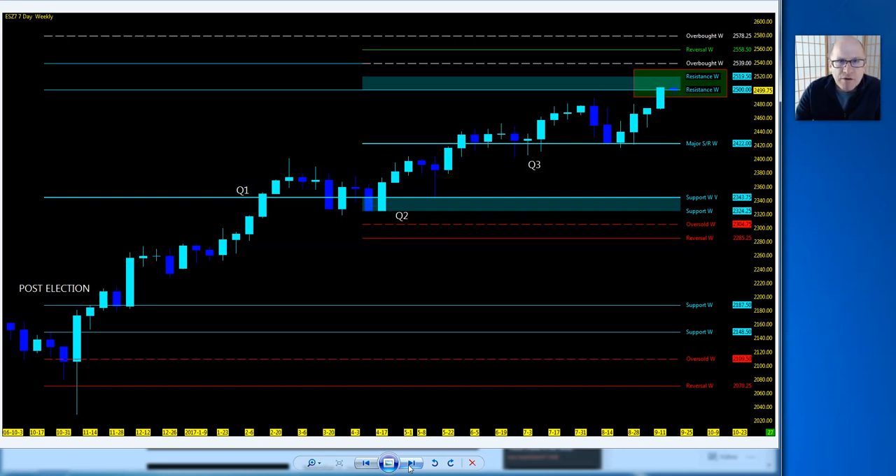We watch the Murray Math Levels on a bigger time frame as well as on smaller intraday time frames. On the bigger picture, you can take a step back and see the momentum has been all upside since the post-election move. We're showing some consolidation here again, similar to the end of Q1/Q2. Right now we have a Murray Math level drawn inside the bigger picture — the bigger picture level sits up at 2519, so we have two levels sitting inside each other — obvious resistance.